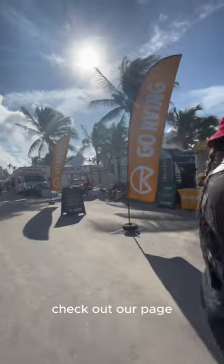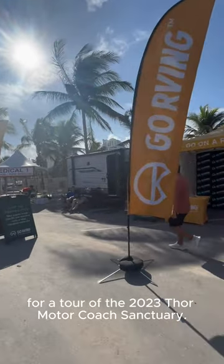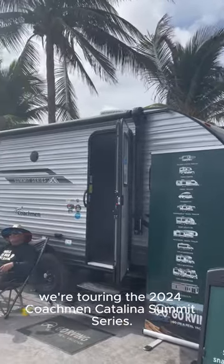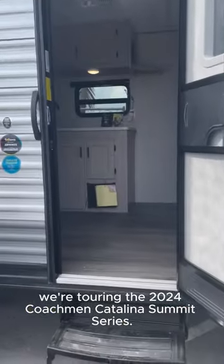If you haven't seen our last video, check out our page for a tour of the 2023 Thor Motor Coach Sanctuary. Today though, we're touring the 2024 Coachman Catalina Summit Series.